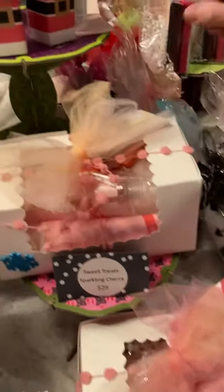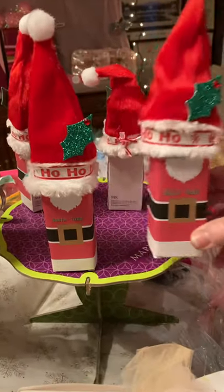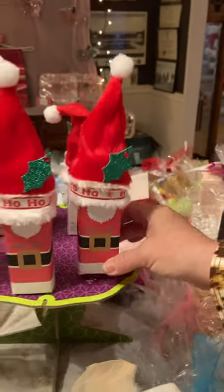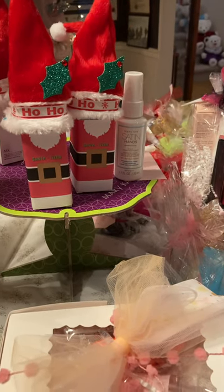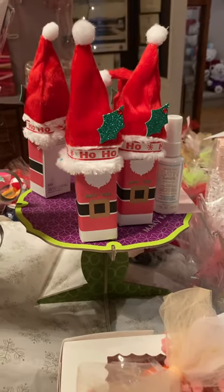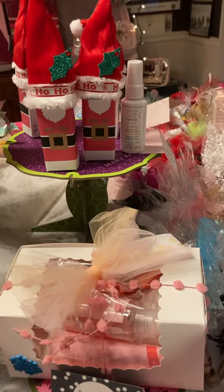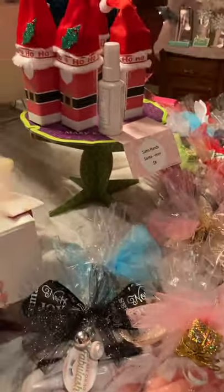Now let's go back to our hand sanitizer. The reason these are so great is because they are not going to dry your hands out. They're only $8 and they have shea butter and aloe leaf extract — that's why they won't dry your hands out. Grab those — readily available, I can get tons of those.